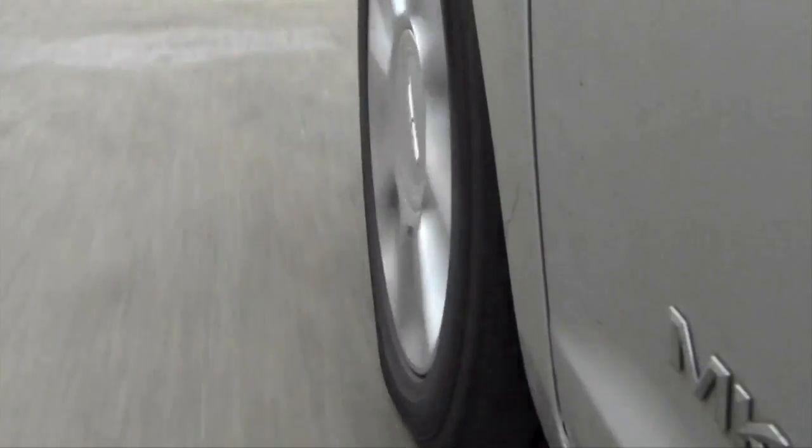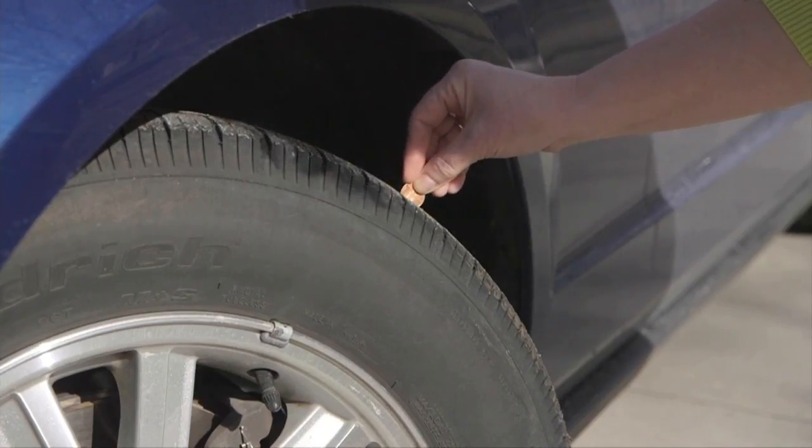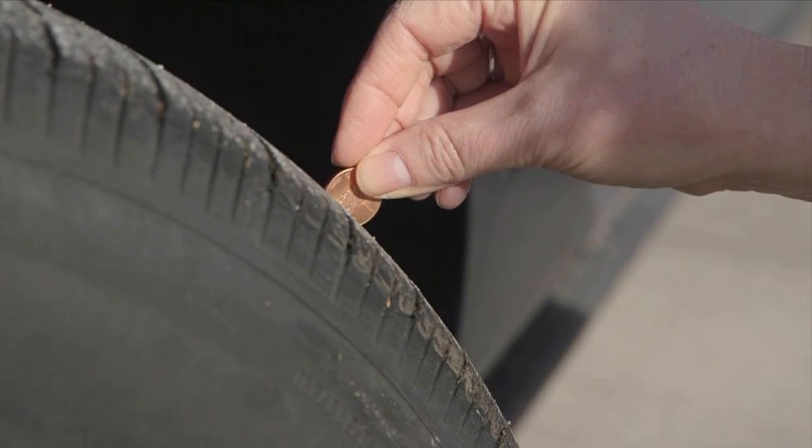Your tires need to be replaced when they're under 1/16th of an inch of tread, and you don't need any special equipment to check them. Stick a penny upside down in the tread of your tire, and if you can see the top of Abe Lincoln's head, then your tire tread is way too low and you need to replace your tires.